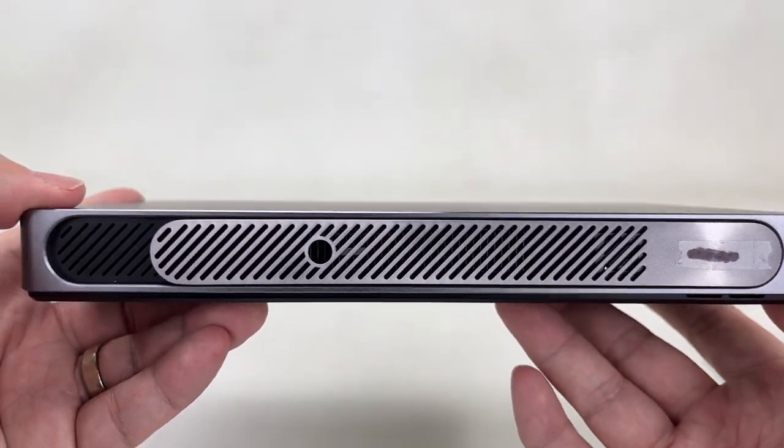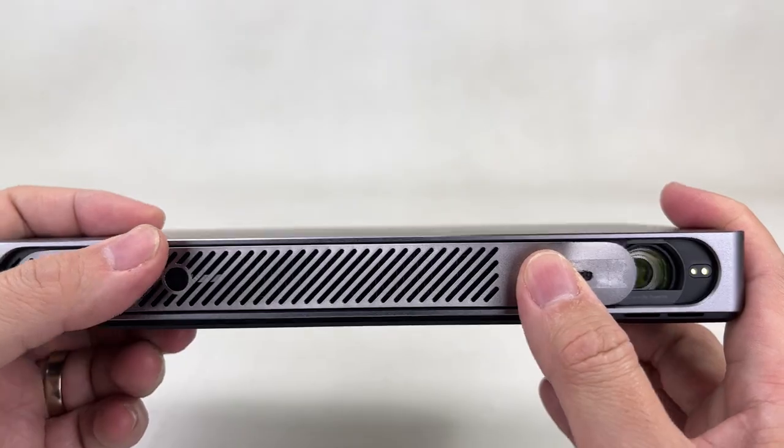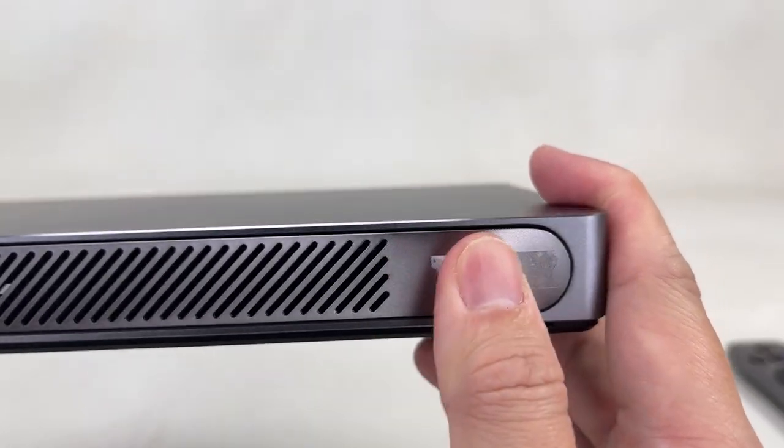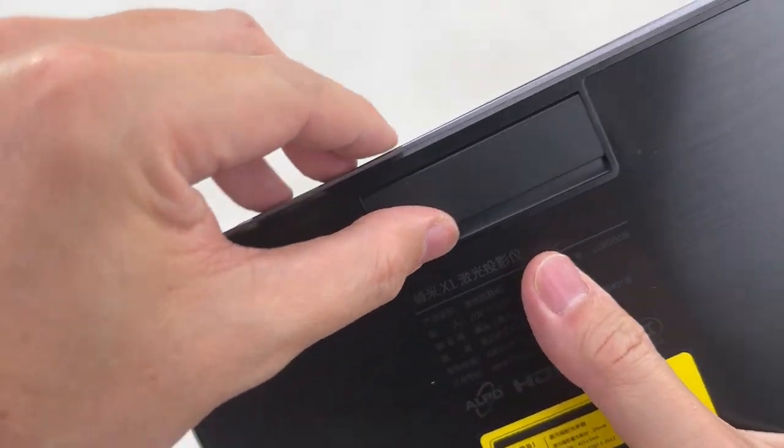To start watching, simply slide this cover open to automatically turn it on. When you're done watching, simply slide it back shut to protect the lens.